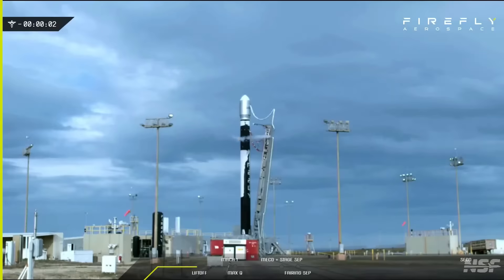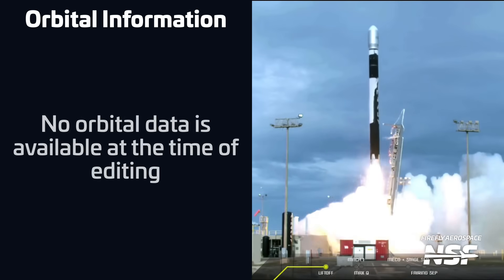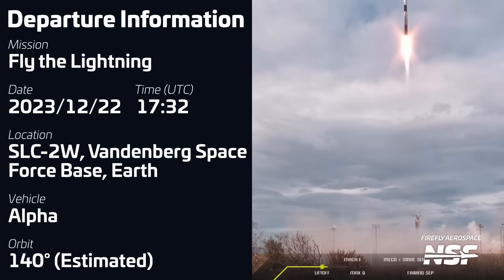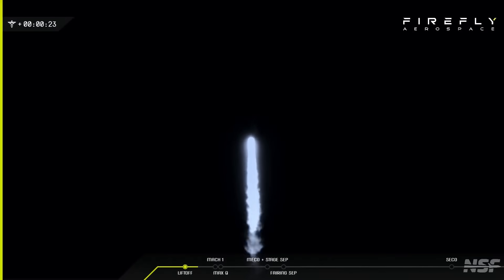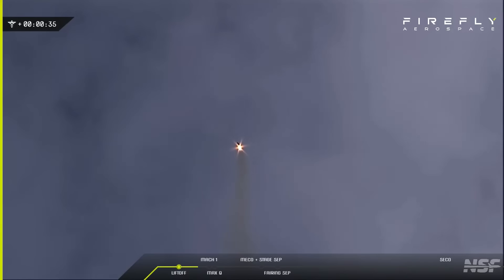Firefly's Alpha rocket launched for a fourth time earlier today with the Fly the Lightning mission from the company's launch pad at Vandenberg. This mission was carrying Lockheed Martin's new wideband electronically steerable antenna onboard a Nebula satellite bus manufactured by Terran Orbital, to demonstrate faster on-orbit sensor calibration to deliver rapid capabilities to U.S. warfighters. This was Alpha's second flight demonstrating rapid response capabilities after the Victus Nox mission in September, though the launch had to be postponed by two days due to weather right as teams were loading propellant.